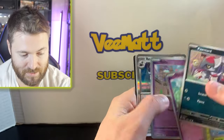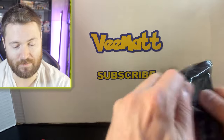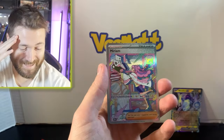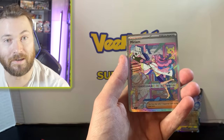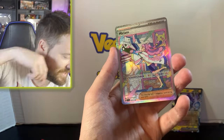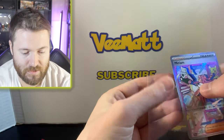So far we have three packs left and only the one hit — Miraidon EX. Kind of shocking, but my luck with Scarlet and Violet is pretty bad so it's not surprising me. Holy cow, there's no way I'm only getting one hit from this ETB... this is horrible. And as I say that — we literally get the chase card of the entire set! I guess that's what happens when you trash a set.